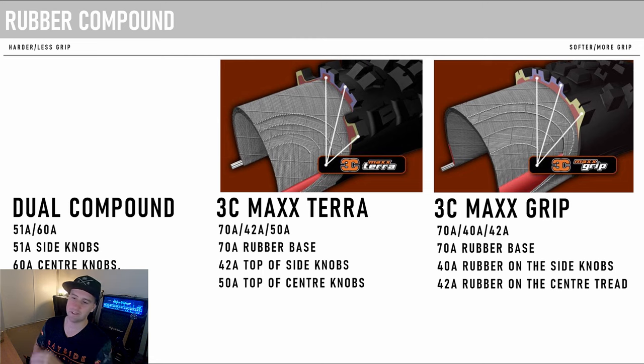You basically have three main compound types: Dual Compound, MaxxTerra, and MaxxGrip. The Dual Compound has two types of rubber — it's harder, so there's less grip but it rolls quicker and lasts longer. MaxxTerra has three types of rubber and is softer than Dual Compound. Then MaxxGrip is also three types of rubber but even softer again. Right now I'm running MaxxGrip on the front — I used to run MaxxTerra because I didn't want the rubber wearing out too quickly, but now I just want maximum grip. On the rear, I'm currently running MaxxTerra, but could anyone convince me to drop down to Dual Compound for a bit more longevity and lower rolling resistance?